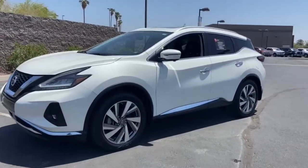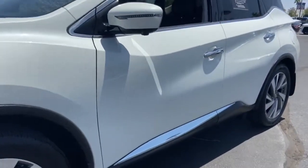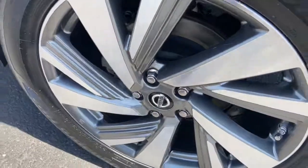Get into the 2019 Nissan Murano. With less than 50,000 miles on the odometer, this vehicle provides excellent value.